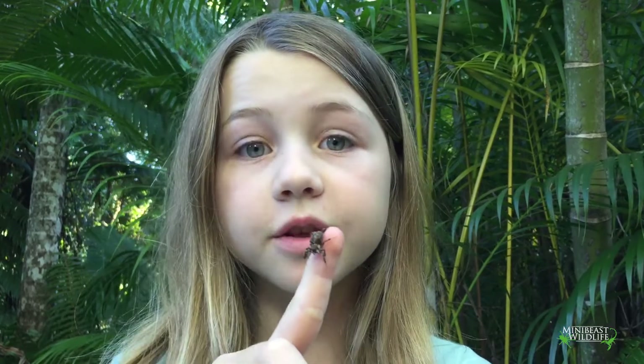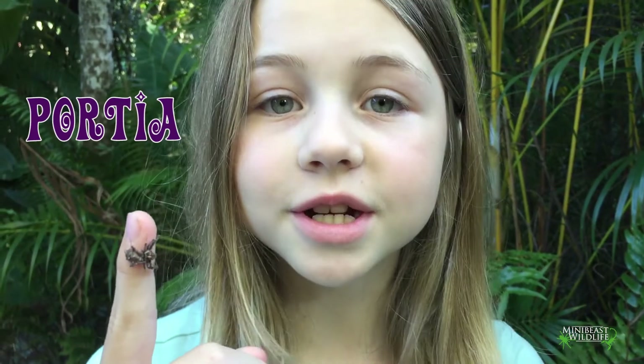Hi guys, Sage here with another episode of Spider Chat. Today we are looking at one of the most intelligent spiders on the planet. Meet Portia, also known as the fringe jumping spider.